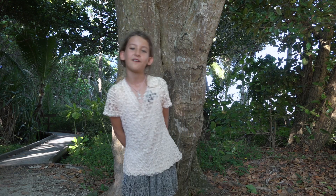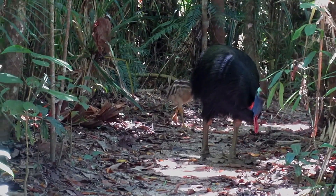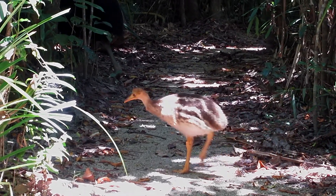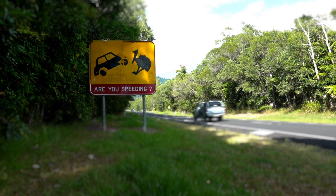Cassowaries can jump 1.5 metres up in the air. The males are smaller than the females, so the males look after the babies for 18 months while the mother just goes off and does her thing. Cassowaries can also reach speeds of up to 50 kilometres per hour.